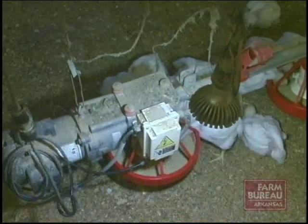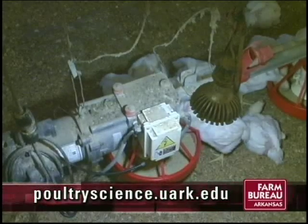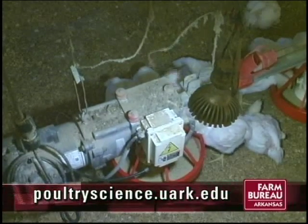For more information about energy-efficient lighting and the Department of Energy grant, visit poultry-science.uark.edu.